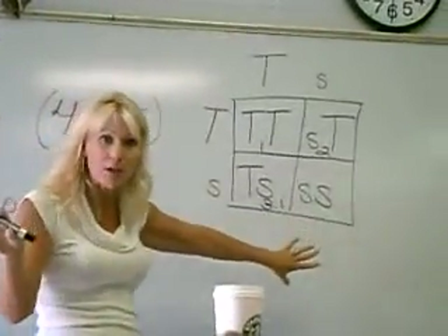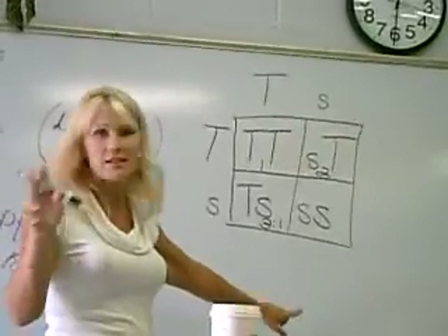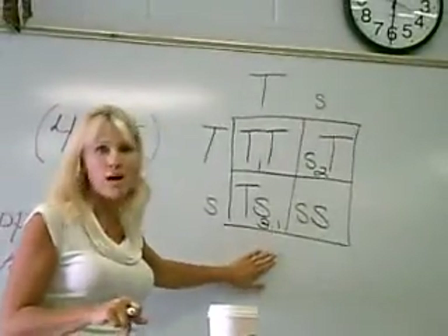It's probably not pronounced Punnett — don't write in and tell me that. That's my disclaimer. Thank you for watching Miss Dalton's Quantum Story about Heredity.